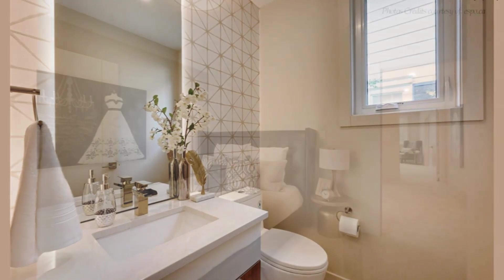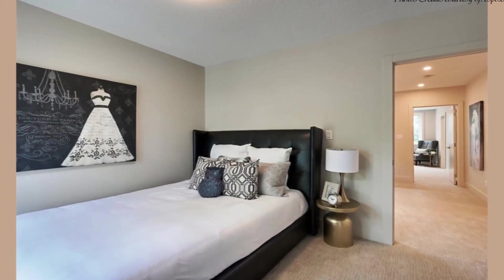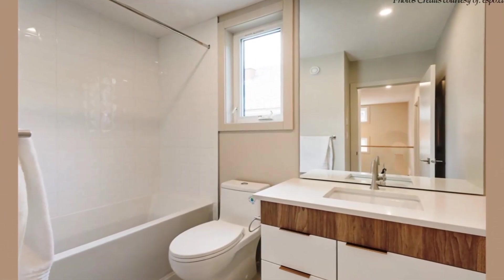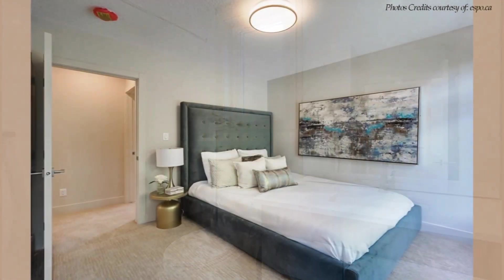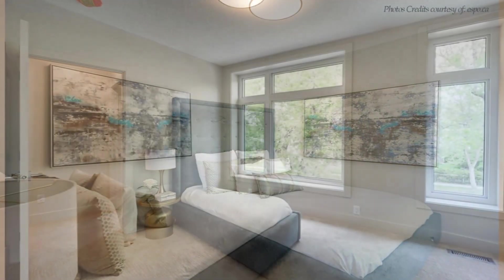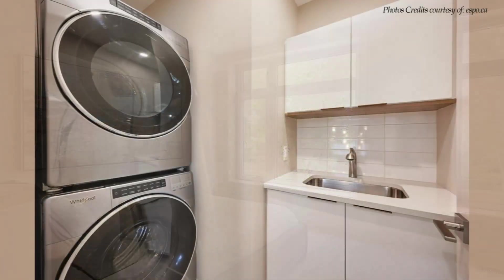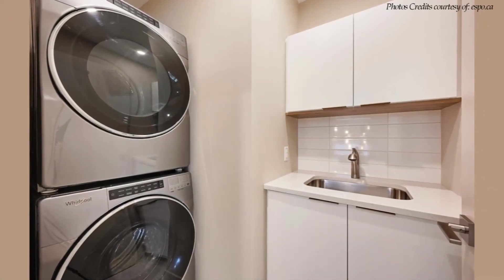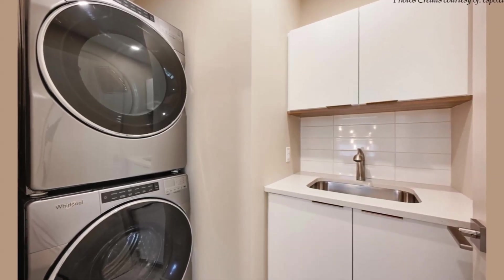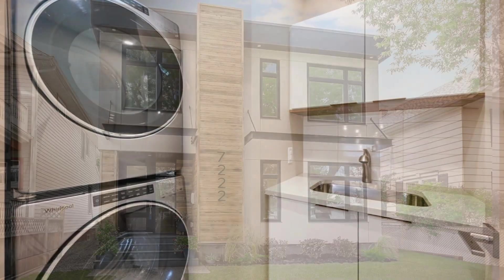Down the hallway, you'll find two more light-filled bedrooms with stylish bathrooms fitted with large windows that overlook the lush greenery, offering adequate daylighting into the bedrooms. A laundry room fitted with a stacked washer and dryer, plus a sink and ample storage space, is also accommodated on the second floor level of the house.